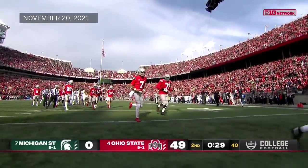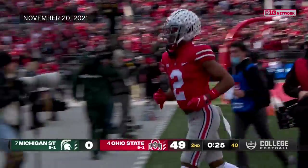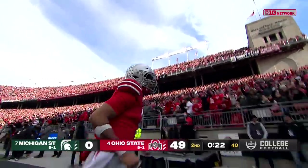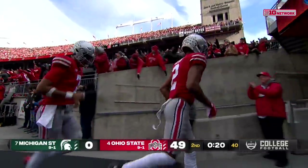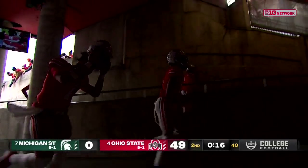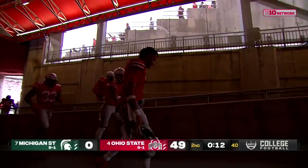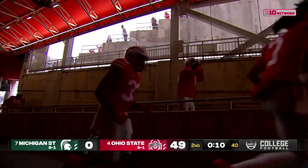Stroud 29 of 31, 393 yards and six touchdowns — two each for Olave and Wilson, Smith-Jigba has one, Julian Fleming has one. Overwhelming by Ohio State in the first 30 minutes.